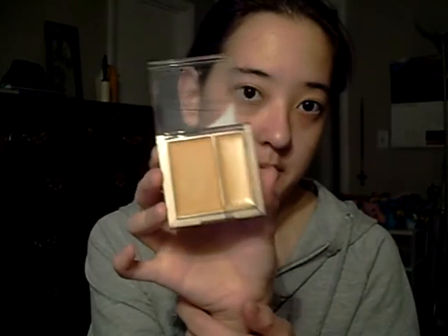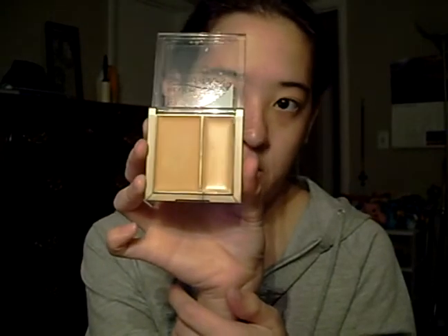And then I went to Walgreens a couple weeks ago, and they were having their Revlon concealer highlighter things. The medium one was $2.19, and I think it was originally almost $9. It's in medium. I haven't tried it yet, so we'll see.